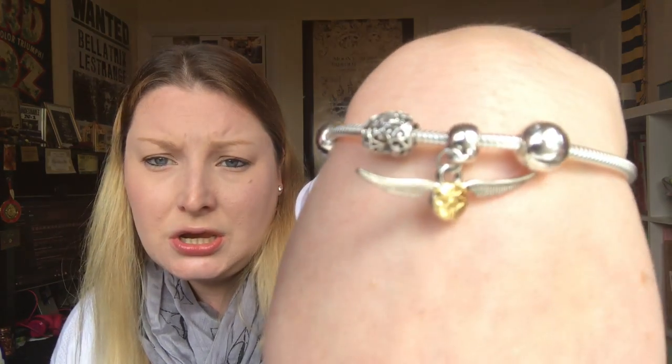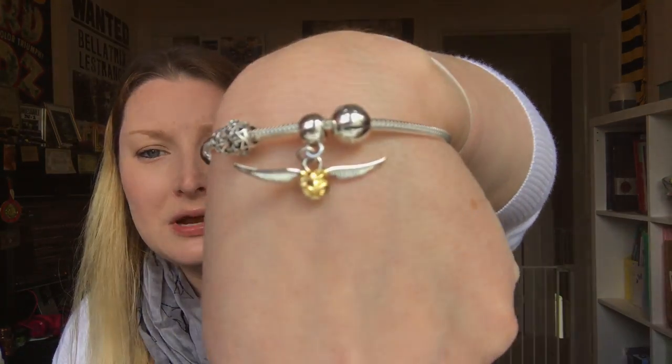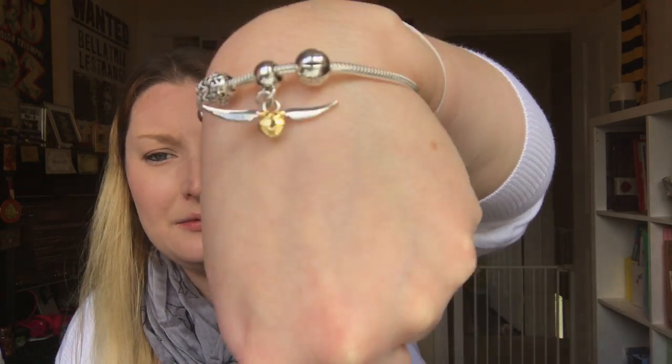Phil bought me a Pandora bracelet for my birthday, and they have charms in the studio shop that fit onto Pandora bracelets, so I got a golden snitch charm and I've put it onto my bracelet. Absolutely love that. I think that's everything that I bought from the shop.